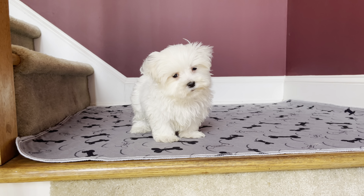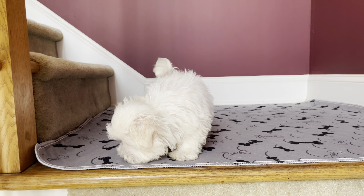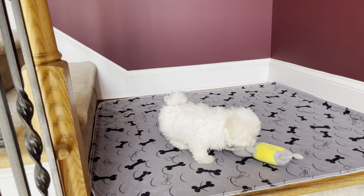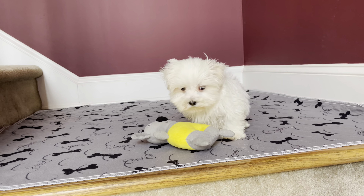Say hi! The perfect little baby doll face — Maltese, male, ready now. Look at the coat: snowball white, thick coat, little short square baby doll face. One of the cutest ever.